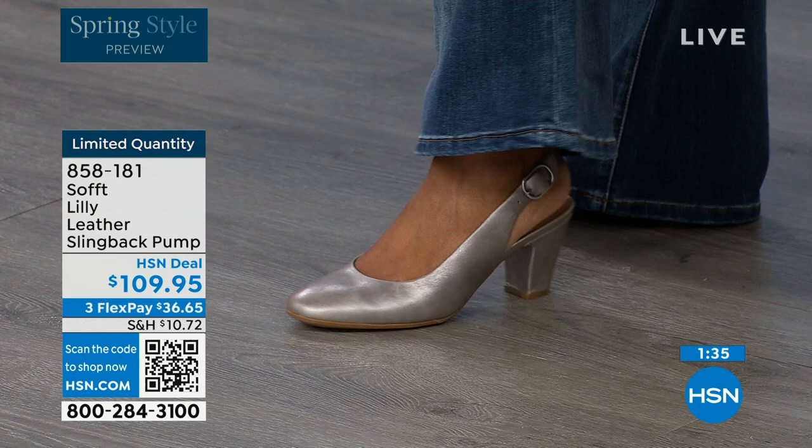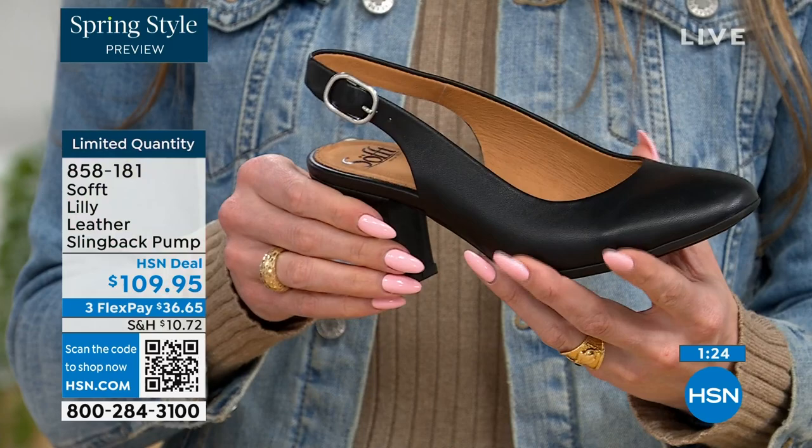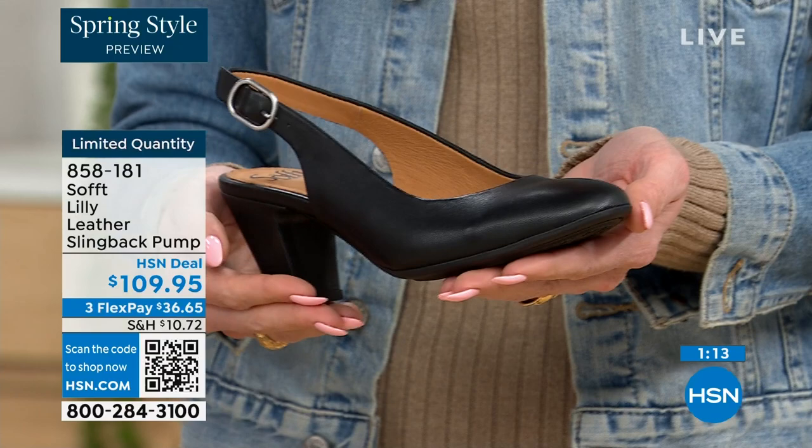With these slingbacks, even though they have the adjustable strap with that goring stretch, these are essentially a slip-on. Once you adjust it to you, you slip right into them — you don't have to adjust the strap every single time. It's almost like that favorite pump where you just slip your foot right in. You're not doing a million buckles — sometimes it takes longer to buckle your shoes than it does to get dressed.